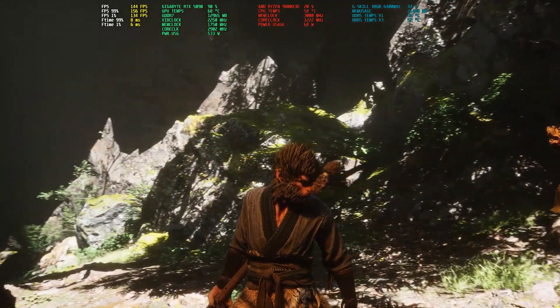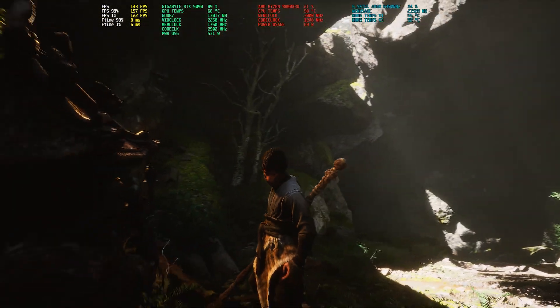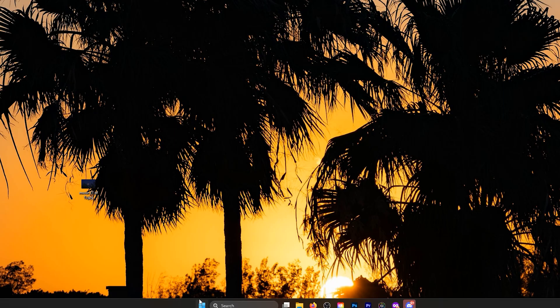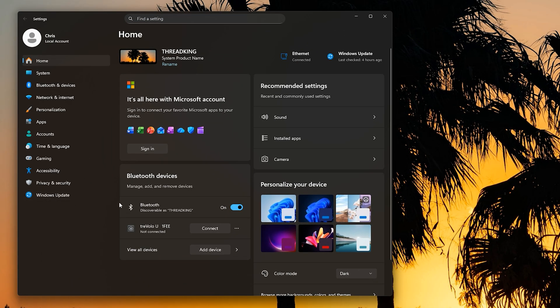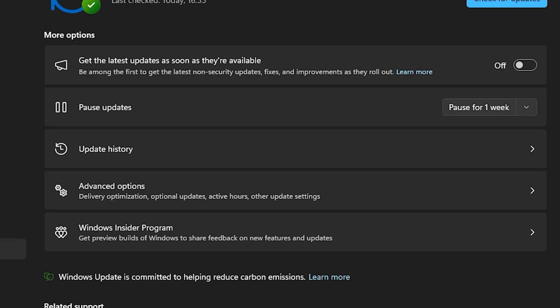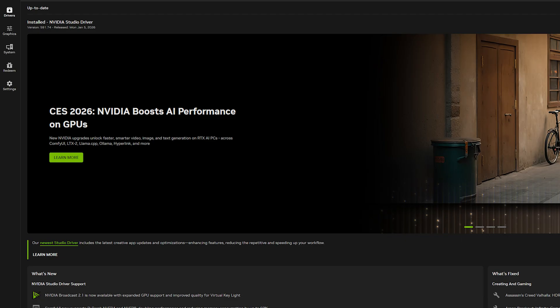If your PC is meant for gaming, test it properly: run the same game, same scene, same settings, and check the average and one-percent lows. If performance has clearly regressed right after the update, roll it back. To do that, go to Settings, then Windows Update, then Update History, then Uninstall Updates, and remove KB5074109. Pause updates for a bit after rollback so it doesn't reinstall automatically, and watch for NVIDIA driver updates and Windows cumulative update news.